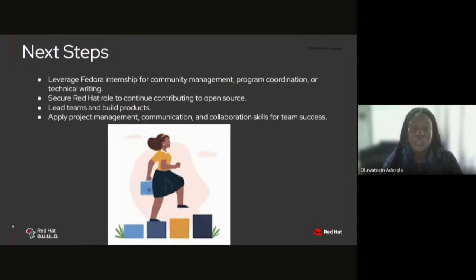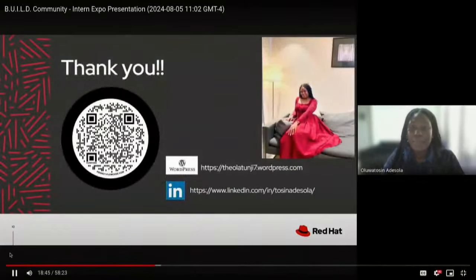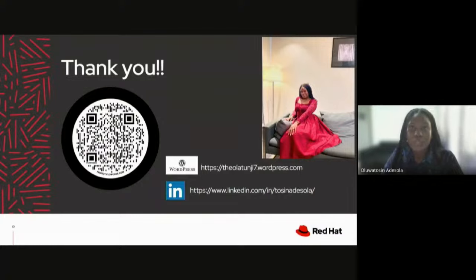Next steps for me: I would leverage my Fedora internship experience for community management, program coordination, or technical writing. I would love to carry a role at Red Hat to continue contributing to open source, continue leading teams and building impactful products, and utilize my project management, collaboration, and communication skills to drive team success. Thank you all so much for listening. I'm happy to connect on LinkedIn and WordPress, and thank you to Justin and Joseph, my mentors in the Fedora space.